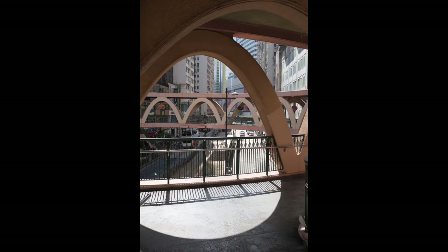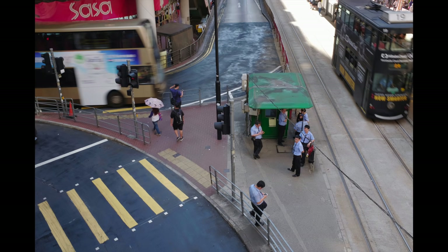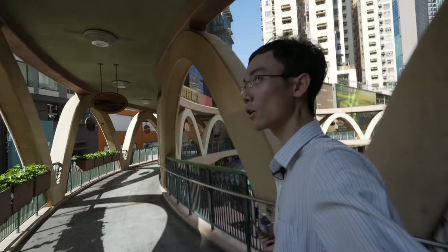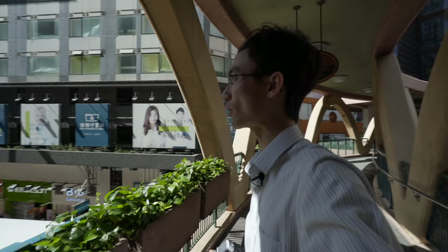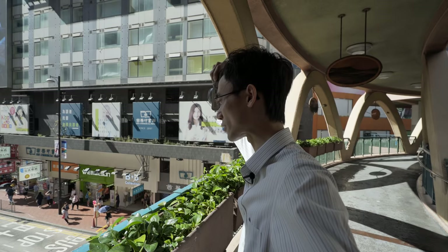Tram drivers are taking a rest down there. And here you can take a very clear shot of that Sogo crossing. Why is it called Sogo crossing? Because it's in front of Sogo department store, though it's a little bit far away. There's a crossing down there — not the Sogo crossing.